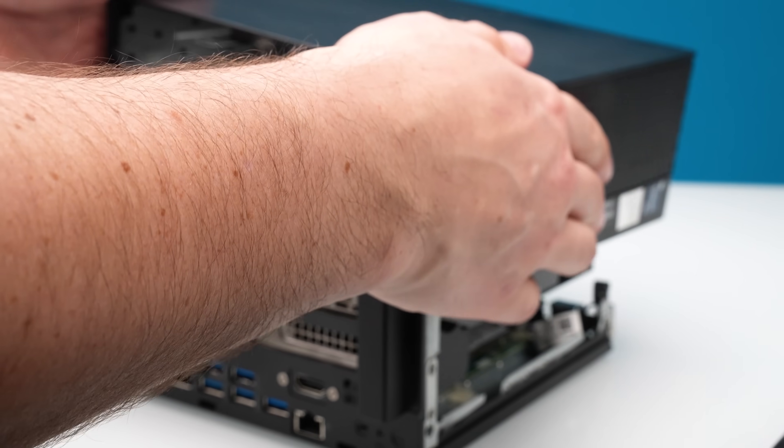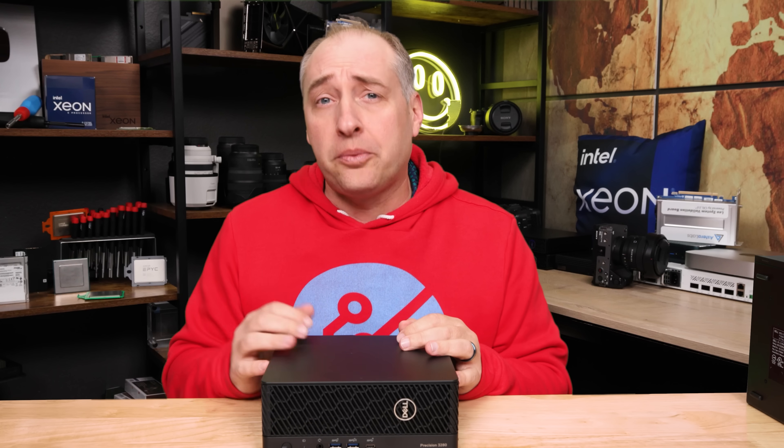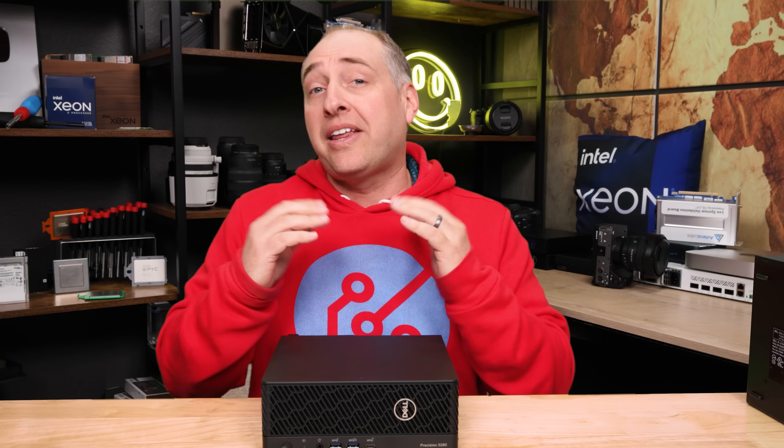One of the craziest things is that as we were testing the system, we were just plugging in random components and we found some things that Dell doesn't even talk about that the system can do. Now, of course I like to get into the hardware, but a lot of folks like to see pricing, so we're going to put that up front.